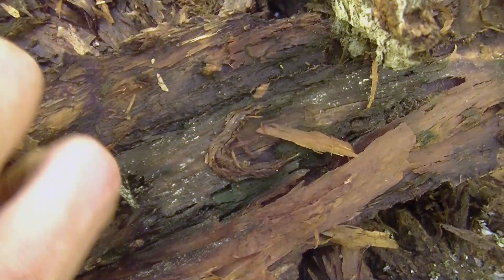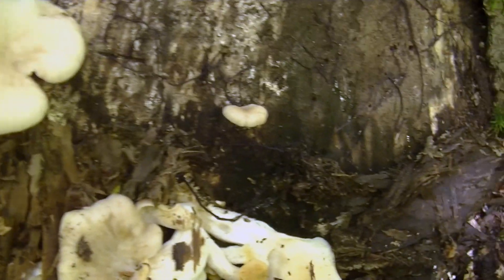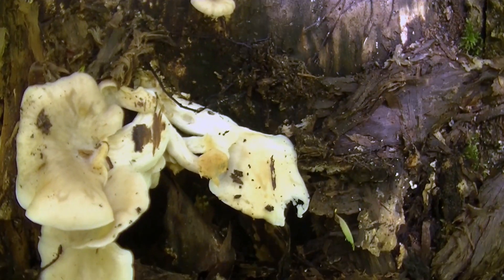Everything is just soaking wet here — you may be able to see how wet everything is. I can almost wring water out of the bark of this tree, so everything is thoroughly soaked. These mushrooms have plenty of moisture and that's probably one of the reasons why they fruited so well.